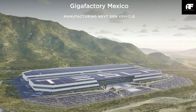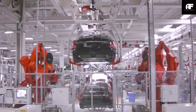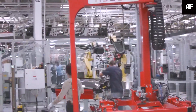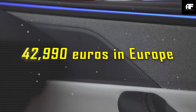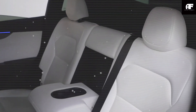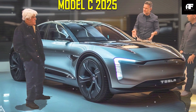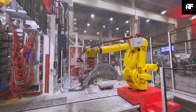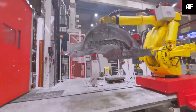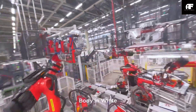Affordability is where the Model C truly disrupts the market. Tesla is targeting an unprecedented base price of around $17,897. In comparison, the Model 3 starts at $38,900 in the US and $42,900 in Europe — making the Model C dramatically more accessible. Tesla is also expected to launch a limited edition of the Model C featuring premium upgrades such as a higher-performance battery, improved interior materials, or exclusive paint options, potentially pushing the cost closer to $22,000 to $25,000 depending on configuration.